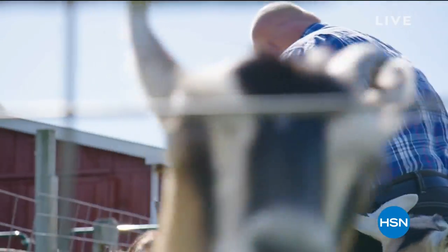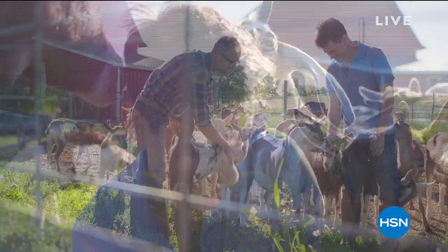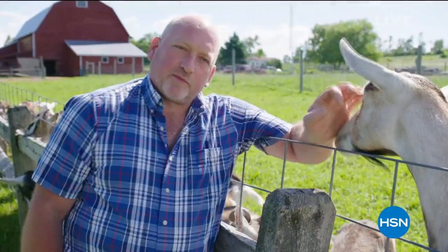My name is Farmer John, and I'm the goat keeper for Beekman 1802. I needed a place for myself and the goats to go to, and I found out that Josh and Brent had just bought the Beekman. I wrote them a letter to find out if they wanted a new caretaker.